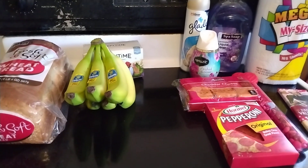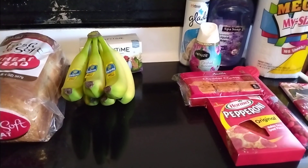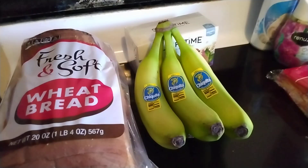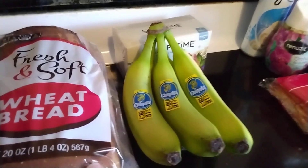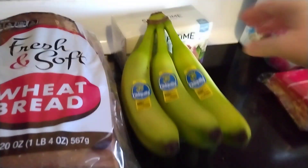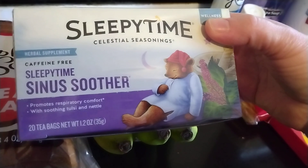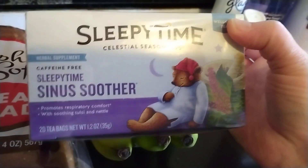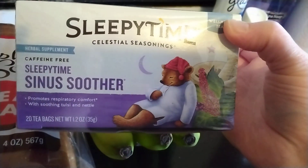Good morning! I have a quick shopping haul to share with you today. I went to Meijer and I went to Dollar General, so I will go ahead and get started with the Meijer portion. I only got three things at Meijer — we needed a loaf of bread, so I got this fresh and soft wheat bread, I got a few bananas, and then I was completely out of this tea, the Sleepy Time Sinus Soother Tea by Celestial Seasonings.